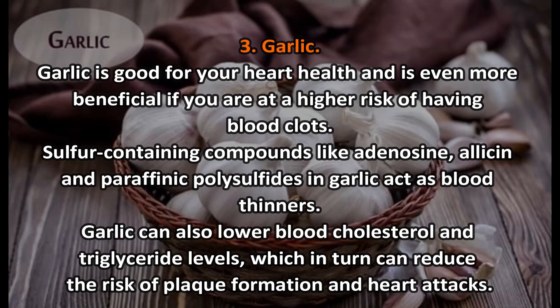Number three: garlic. Garlic is good for your heart health and is even more beneficial if you are at a higher risk of having blood clots. Sulfur-containing compounds like adenosine, allicin, and polysulfides in garlic act as blood thinners. Garlic can also lower blood cholesterol and triglyceride levels, which in turn can reduce the risk of plaque formation and heart attacks.